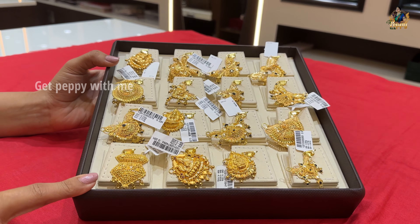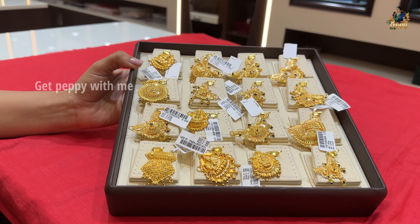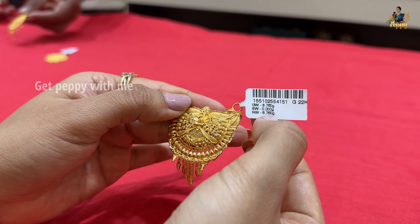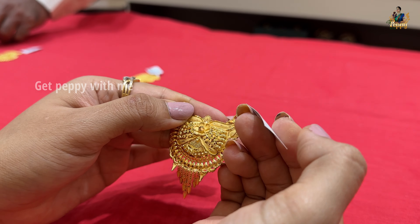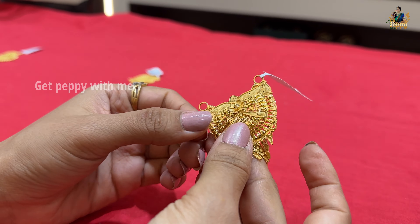Here we are going to see some beautiful gold pendants. These mangalsutras are just their pendants — pure 22 karat gold. Look at how different the designs are. The first mangalsutra pendant's price will be around ₹60,000. See below, there is a chain pattern. Net weight is 8.760 grams in pure 22 karat gold. The wastage is 22.92%. You can see the 916 hallmarking here.